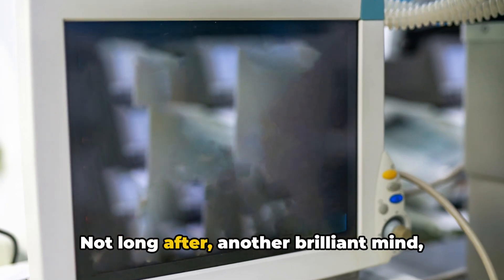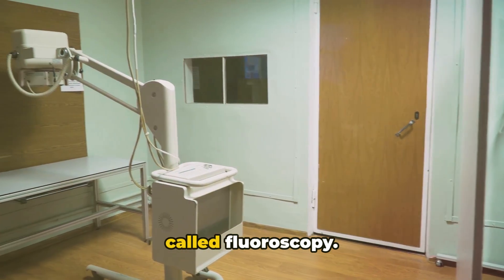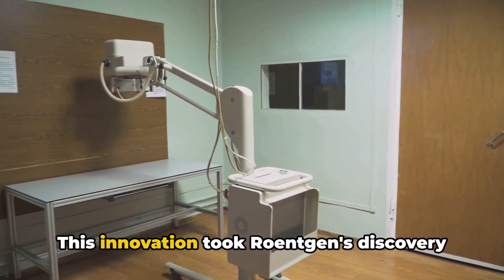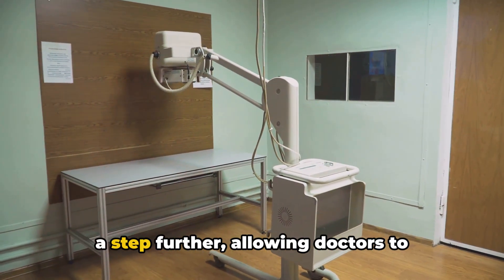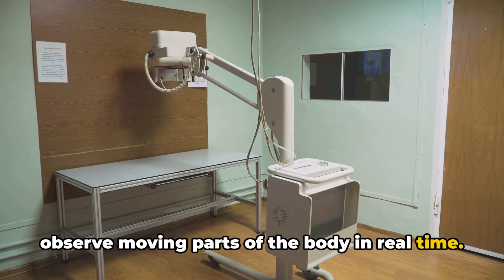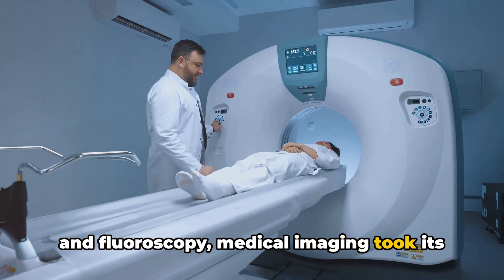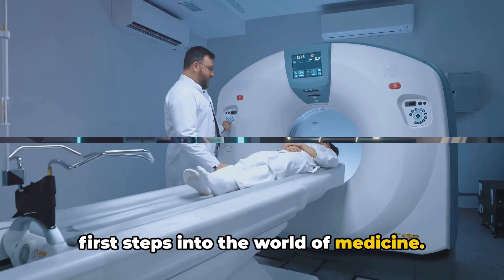Not long after, another brilliant mind, Thomas Edison, developed a technique called fluoroscopy. This innovation took Röntgen's discovery a step further, allowing doctors to observe moving parts of the body in real time. So from the humble beginnings of x-rays and fluoroscopy, medical imaging took its first steps into the world of medicine.